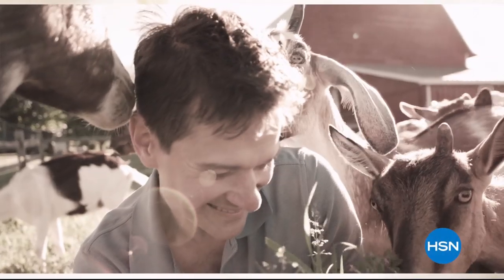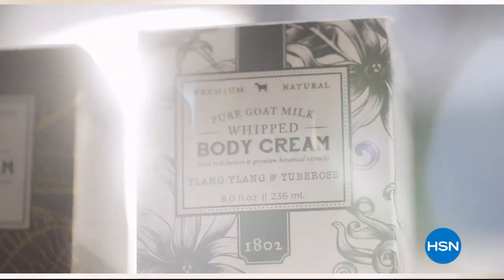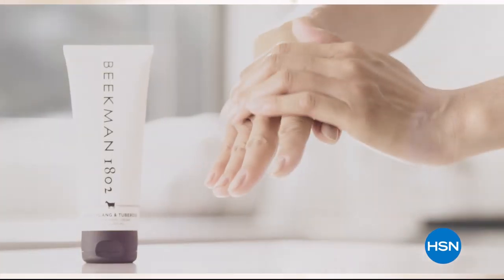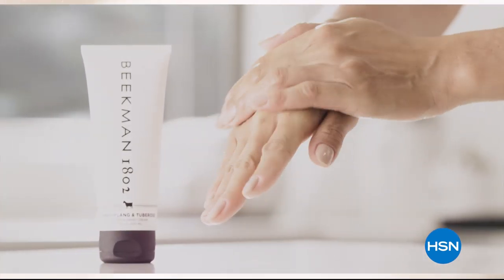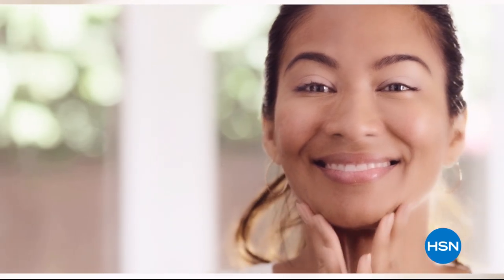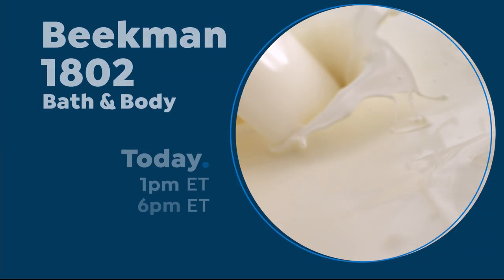We use goat milk because that's how our company started. What we learned over the years is how beneficial goat milk is — not only for the skin but for your body. Goat milk adds moisture to your skin — it's really the most amazing ingredient. People really do notice the hydration of their skin. The farm-to-skin difference, only with Beacon 1802.